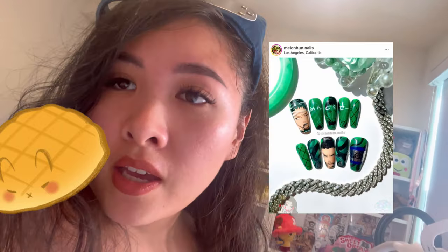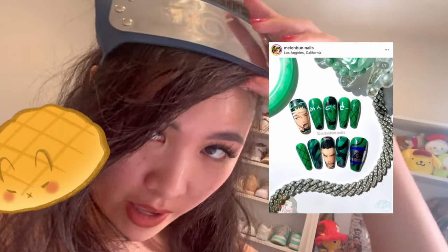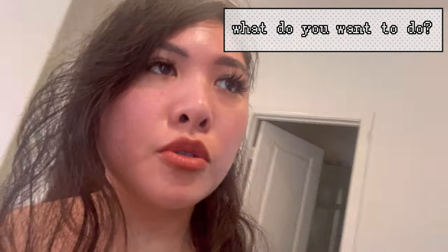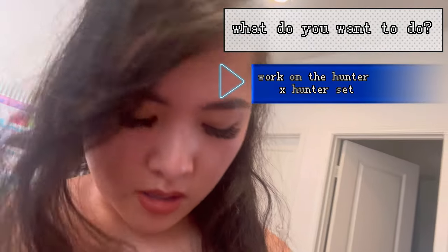But it's worth it — it's fun to do for me. Here's my little costume because I decided to do the Shikamaru set behind the scenes, so I had to pull up with my little Hidden Leaf Village swag over here. All right, I think now I'm going to continue to work on the Hunter x Hunter set.